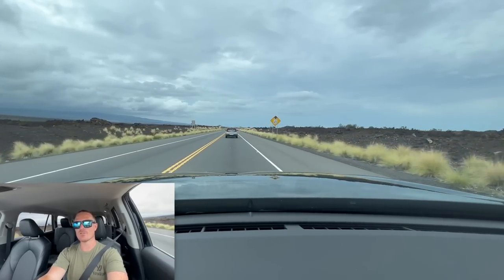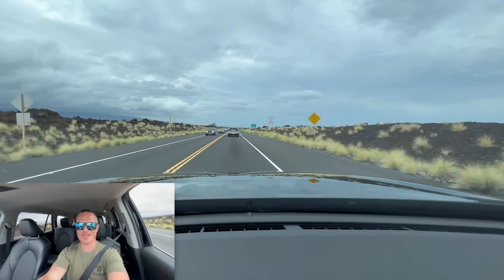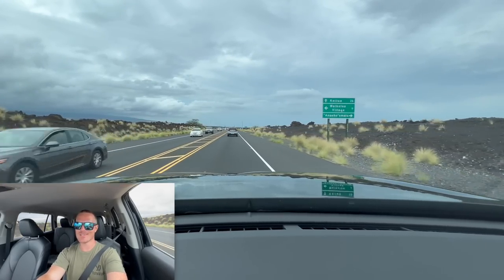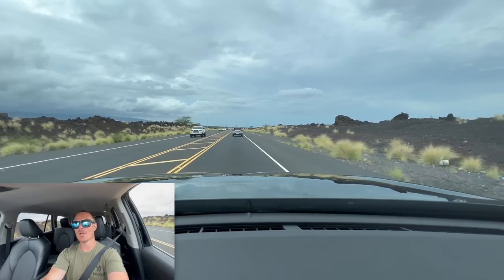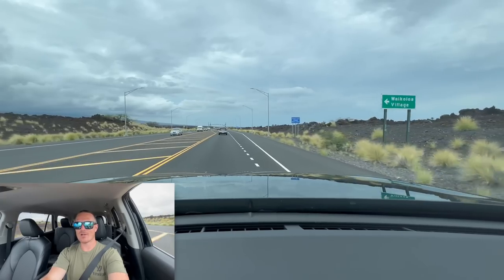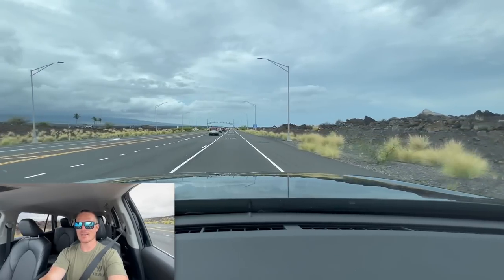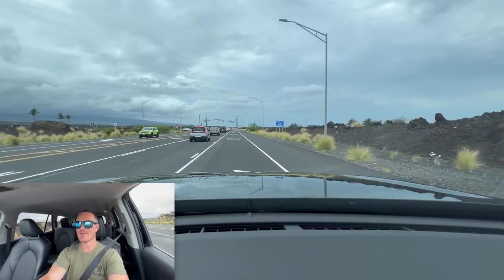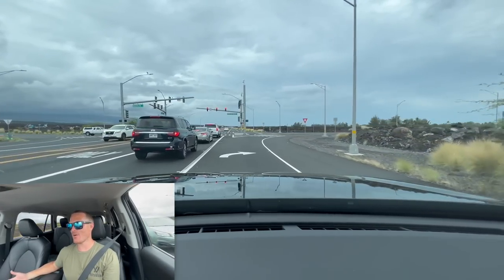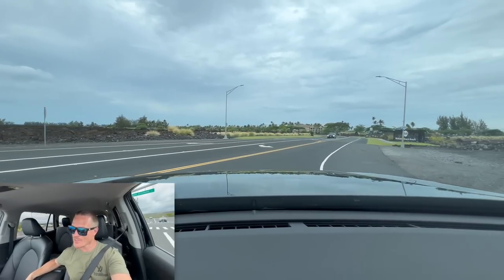First impressions of this 2.4-liter turbo: it can definitely move this car. This is Toyota's new style of motor replacing the V6s — it's in the current Highlander, the Grand Highlander, and the new Tacoma as the base engine. These are heavy vehicles and this engine surprisingly moves them pretty well. Looking at the screen, it's showing a total average of 25.8 MPG, even with hard driving.